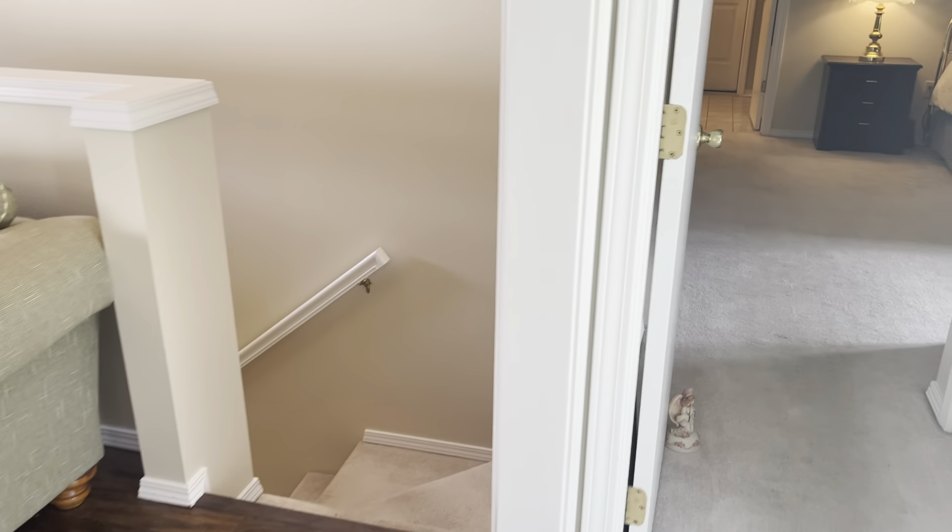Here's the garage. And here's the attic.